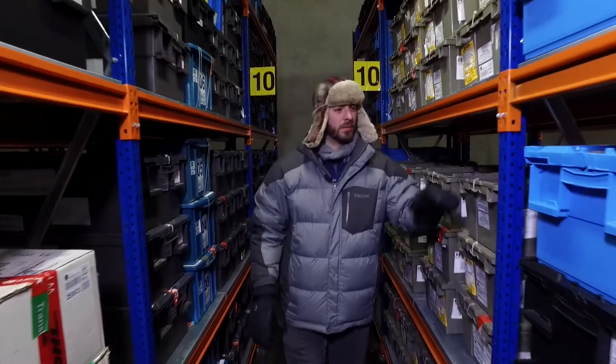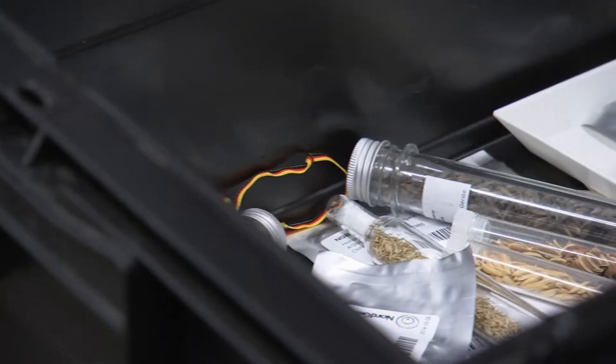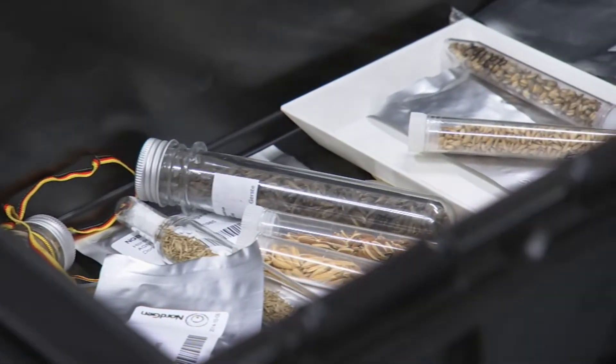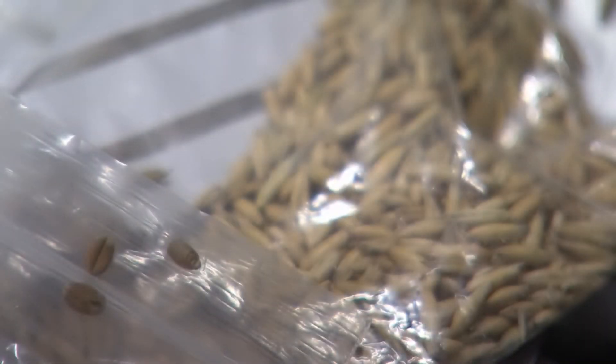865,000 seed varieties from every corner of the globe — Brazil, Mexico, India, Zimbabwe, Azerbaijan. The seeds, among them rice, wheat and barley, could be preserved here for centuries.